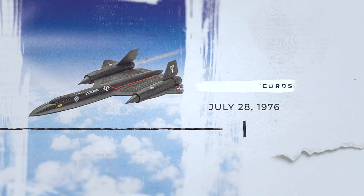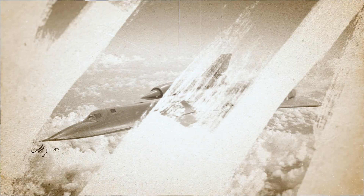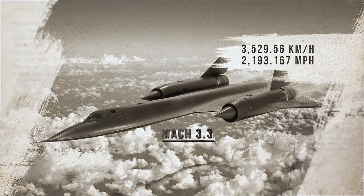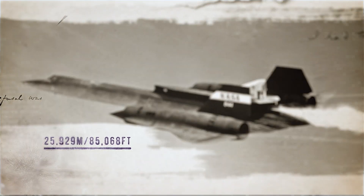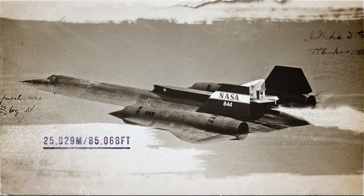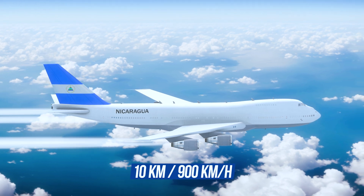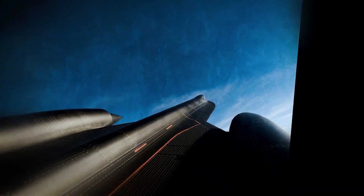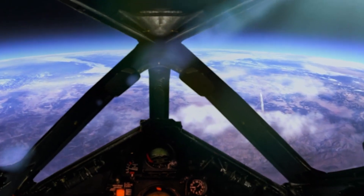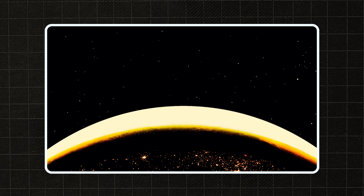The SR-71 didn't become a legend for breaking a single record — it became a legend because nothing could catch it: no nation, no missile, no aircraft. On July 28, 1976, the SR-71 set two official world records that still stand today: a speed of 3,529.56 kilometers an hour at an altitude of 24.4 kilometers — Mach 3.3 — and sustained horizontal flight at 29,929 meters. For comparison, commercial airliners cruise at about 10 kilometers at speeds up to 900 kilometers an hour. At such altitudes, the sky appears black even at noon, and the curvature of the Earth is clearly visible. SR-71 crews saw the planet the way only astronauts usually do. At Mach 3.3, the crew could witness three sunrises and three sunsets in a single hour.